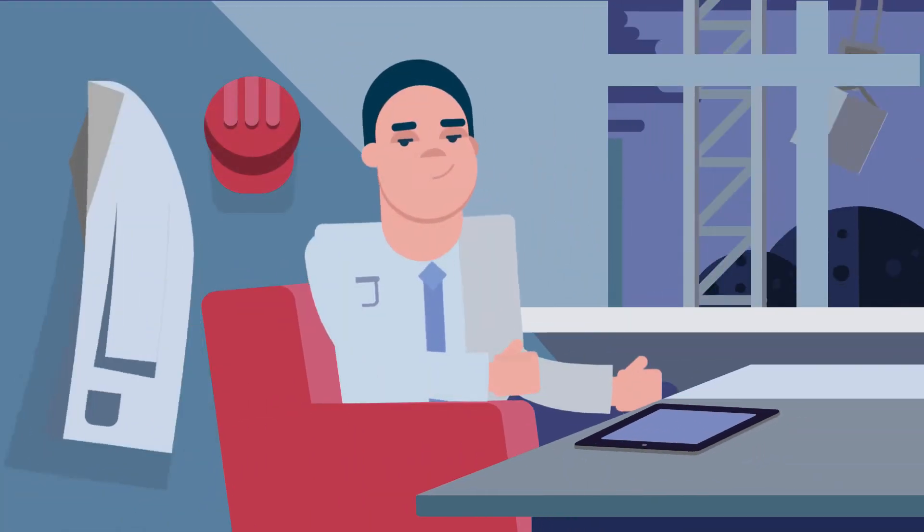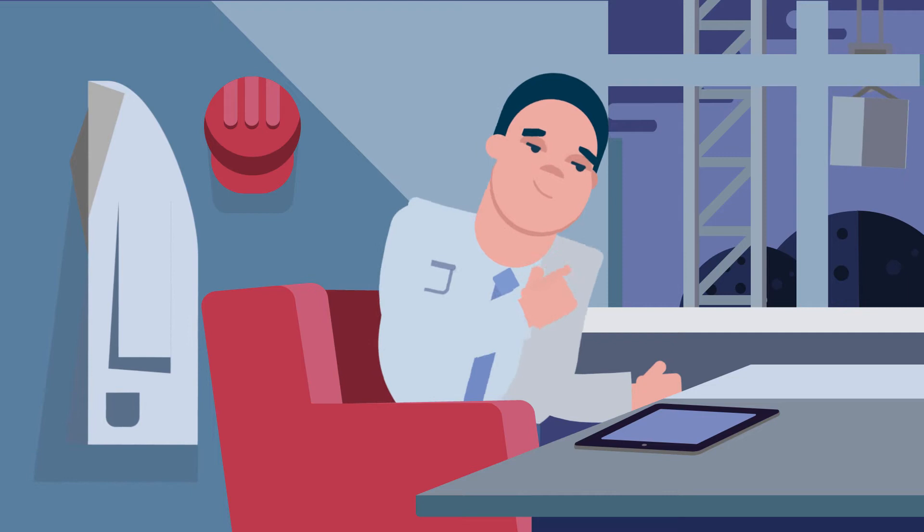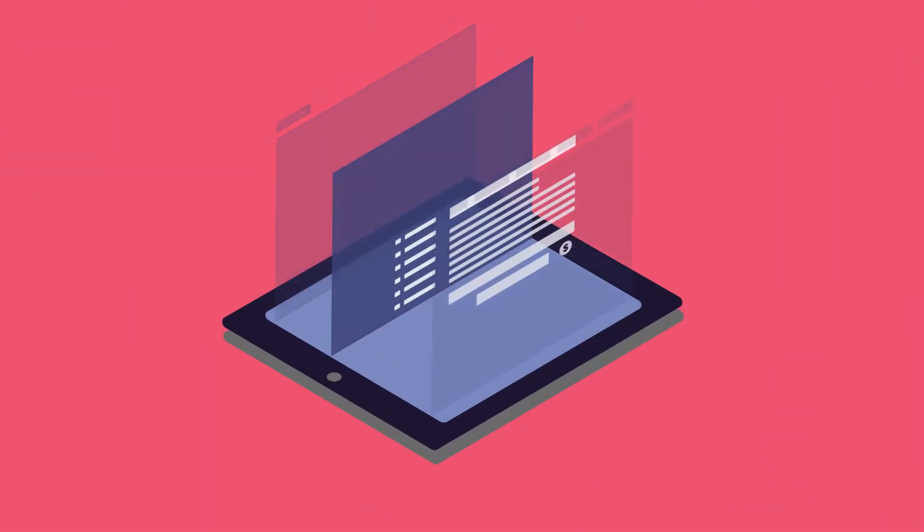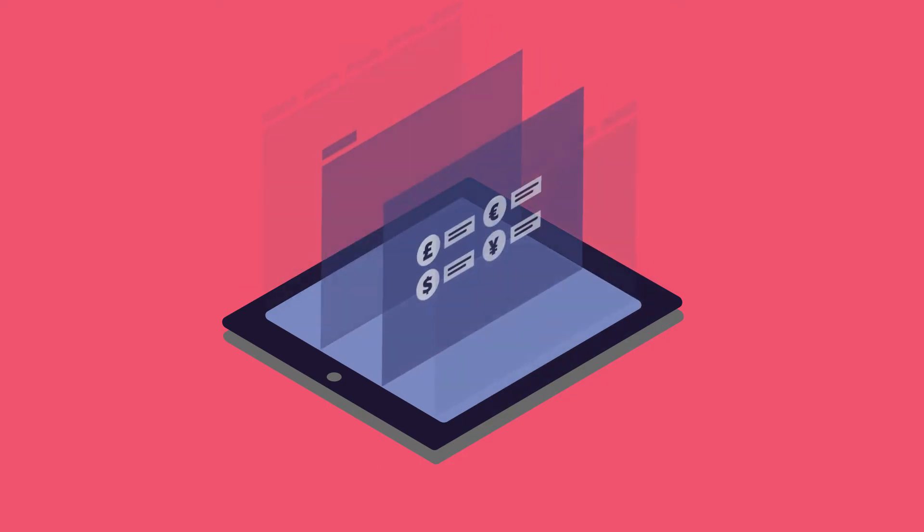Finally, all your projects, clients, and contacts are stored in one place, along with cost tracking, accounting, payroll, and contractor costs.